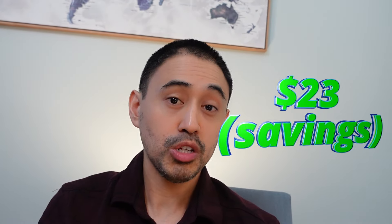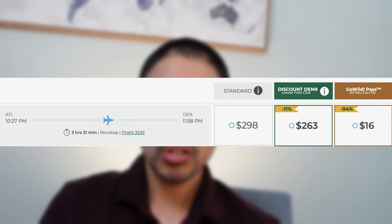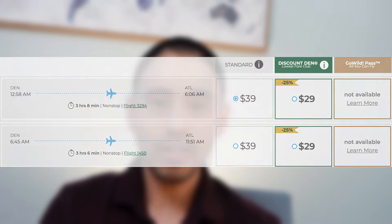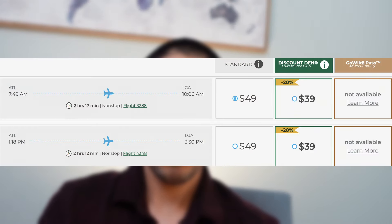For my one-way flight to Chicago, regular price would be $39; with the GoWild Pass it'd be $16 — a savings of $23. For Cincinnati in August, regular price is $34 versus $16 with the pass — savings of $18. Flying back from Cincinnati, regular price is $53 versus $16 — savings of $37. For Denver in October, regular price is $98 versus $16 with the pass — savings of about $80. Flying back from Denver, regular price is only $29 versus $16 — savings of just $13. And Atlanta to New York LaGuardia: $39 regular versus $16 with the pass — savings of $23.